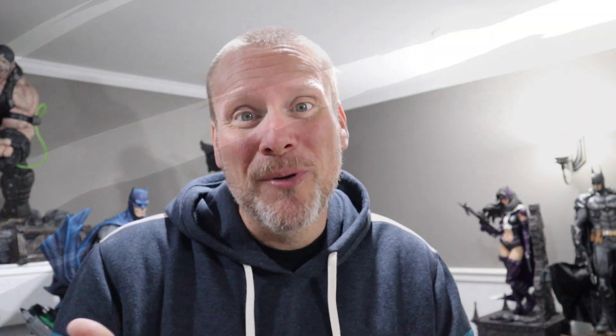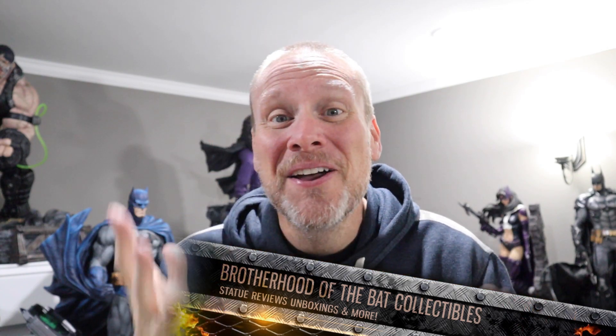Hello my friends and welcome back once again to Brotherhood of the Bat Collectibles, your one-stop for all things high-end statue collecting reviews, unboxing statue chats, live content like Rogues Gallery Live, and so much more. My name is Chris. I'm the Batman statue collector and today we're going to be doing another hit or miss video — this one from our friends over at Infinity Studios.